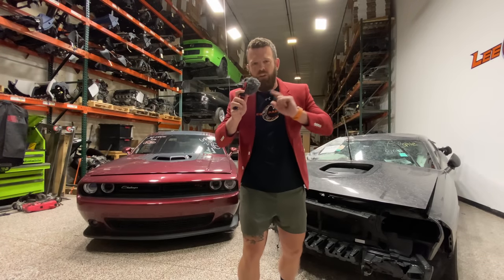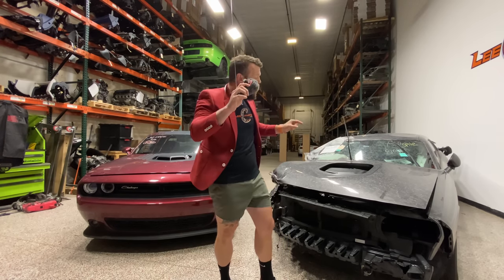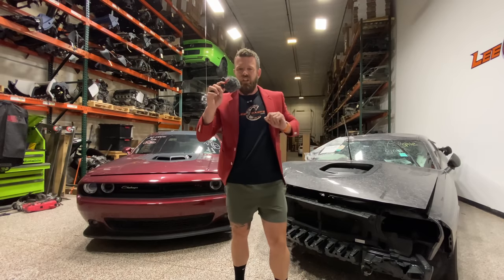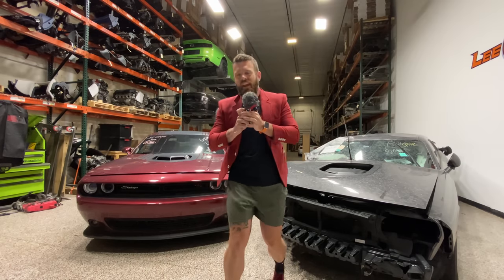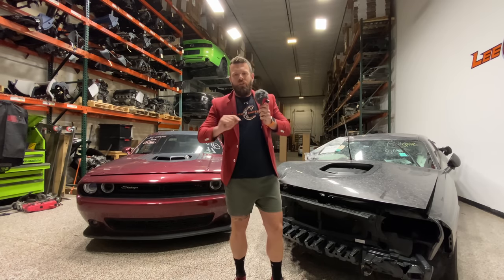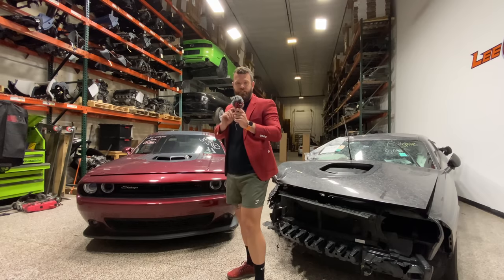Ladies and gentlemen, welcome to the first head-to-head episode of Salvage Stories. Today we're parting out not one, but two cars to see which is more profitable. Introducing first, hailing from South Atlanta with a purchase price of $15,453 and 42,000 miles.